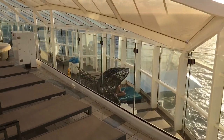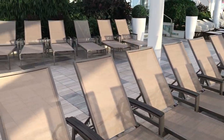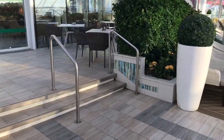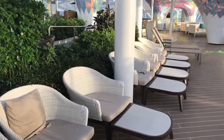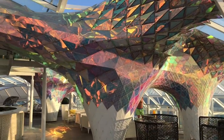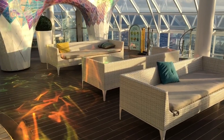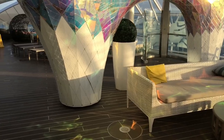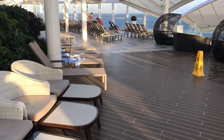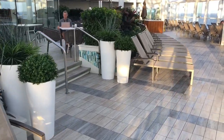The Solarium is three levels with some really nice lounge chairs on the lower level, umbrellas, and even some nice foliage. There's also a lovely bar accessible into the afternoon. I do recommend that you come into this space and have some relaxation time — it is a little bit quieter, especially on a sea day when you've got lots of excited kids running around. If you need a few moments to read a book or just have some quiet time, this is a great space to do that.